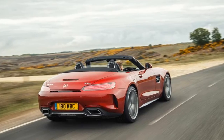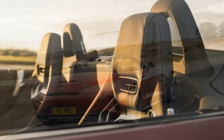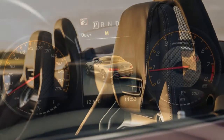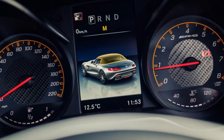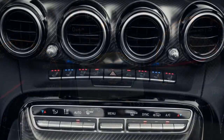You get a choice of two engine specs in the AMG GT Roadster, but they are both fundamentally the same engine: Mercedes-AMG's wonderfully vocal and muscular 4.0-litre bi-turbo unit. A notable feature is the exhaust and intakes running through the central V, reducing the distance gases need to travel and thus lessening turbo lag.